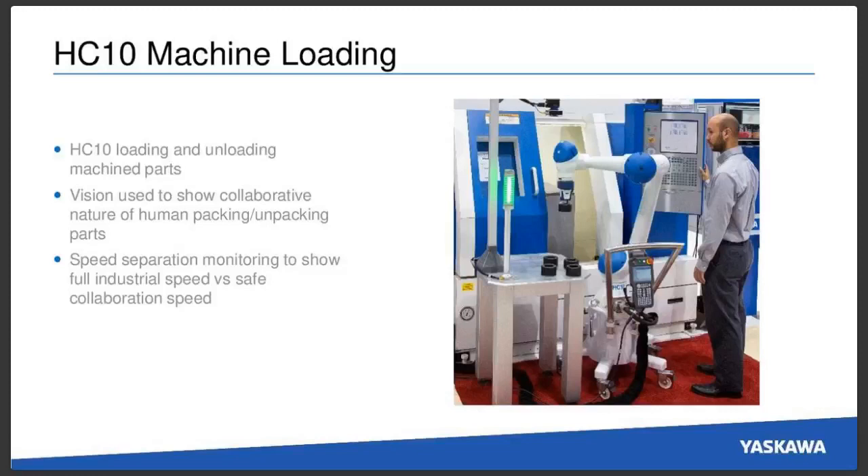We've also shown this at another recent show where it was very popular — our HC-10 machine loading. The HC-10 is our collaborative robotic arm, and it will be loading and unloading parts. Those parts are laid on a table by the human for the robot to pick up and put into the machine, then replaced by the human taken off the table. A camera overhead figures out the orientation of these parts and then the robot aligns itself to pick them up. This will also demonstrate speed separation, showing both the full industrial speed and the safe collaboration speed.